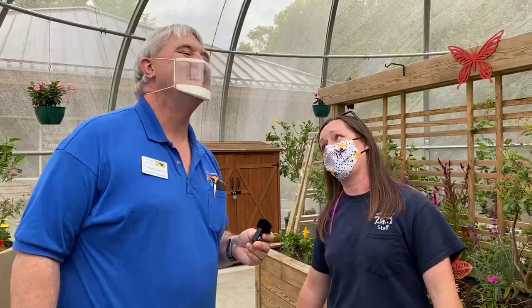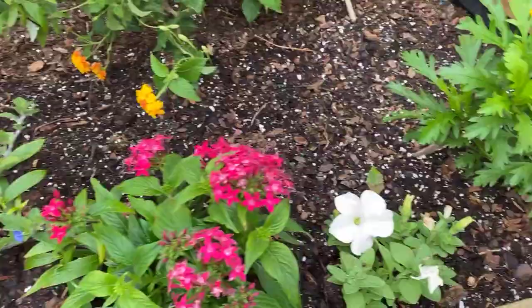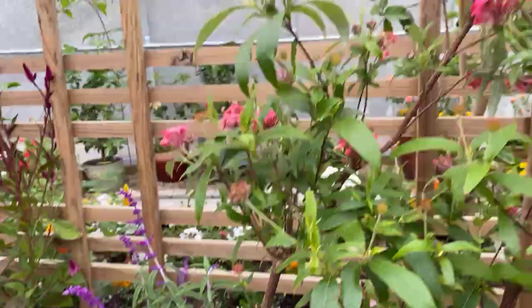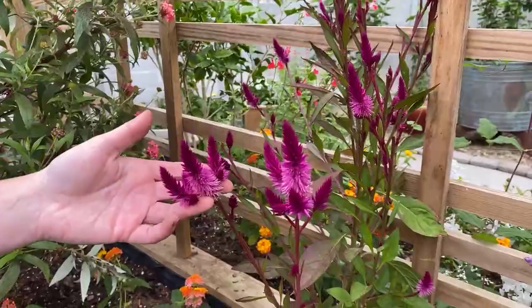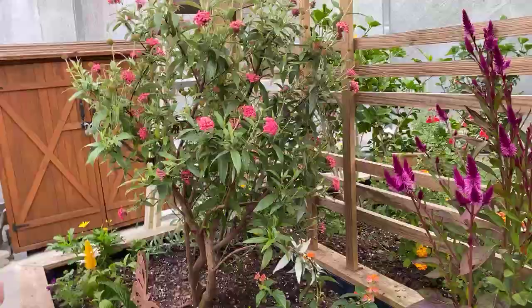This garden is amazing when it's full — butterflies everywhere. We've got blue daisies with sweet little dainty blooms, croton, celosia — a really great annual here in North Carolina, very easy to grow from seed at home — pentas, shrimp plant, verbena, which is also a native plant that will overwinter here in North Carolina, and more lantana. So much happens in here. It's amazing teamwork that puts this habitat together for in-person guests.